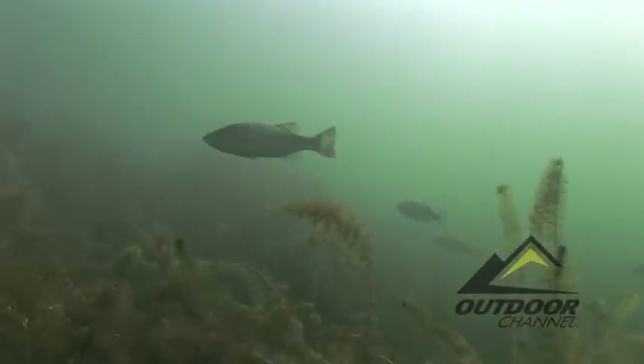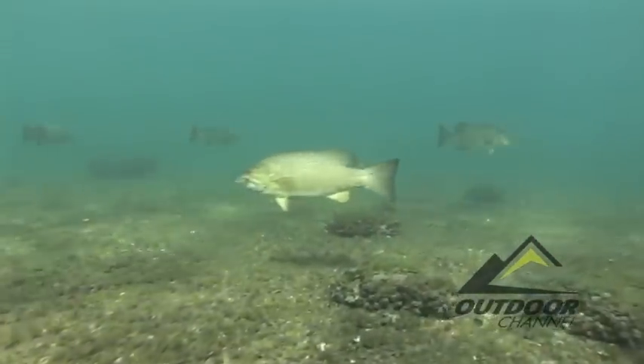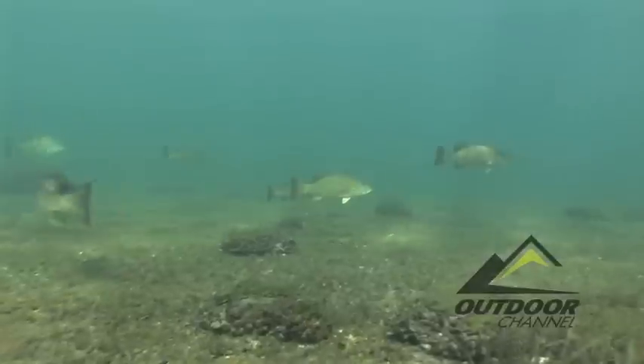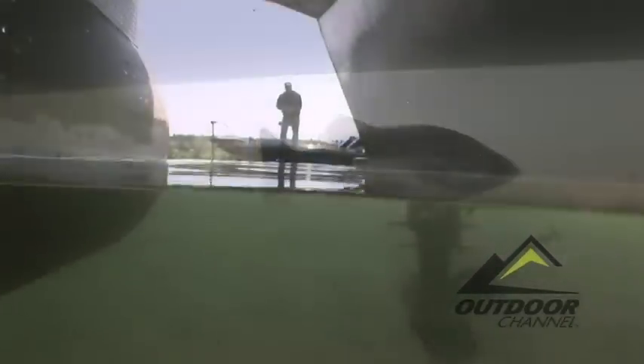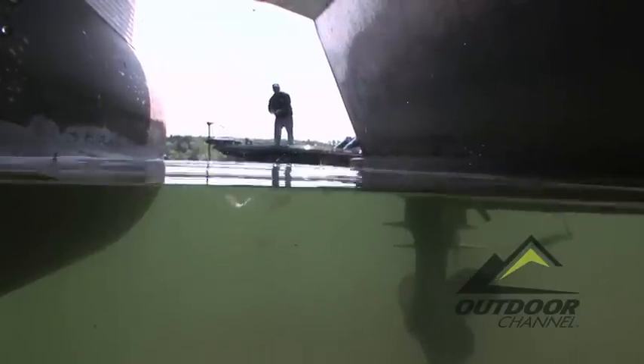Although closely related, largemouth and smallmouth bass do display some individual preferences. None are more apparent than the largemouth's love of shaded areas. The broad, low-lying cover provided by a moored shoreline pontoon boat can block a great deal of direct sunlight penetration, offering cooler water temperatures within the dark shadow below.